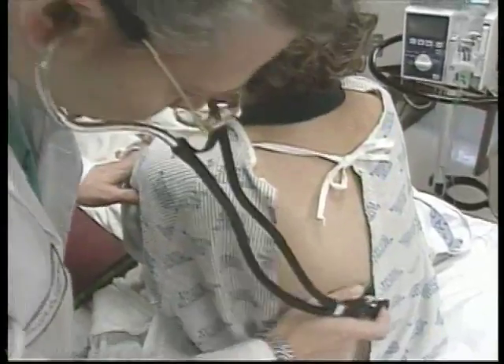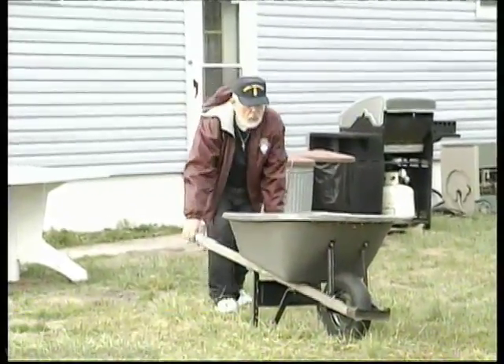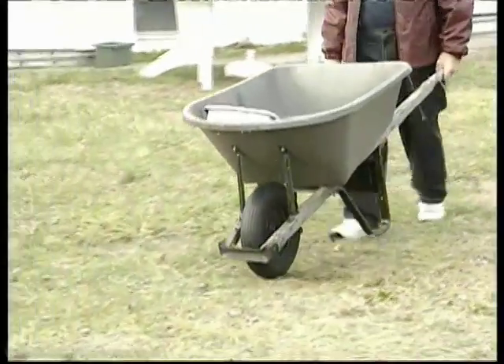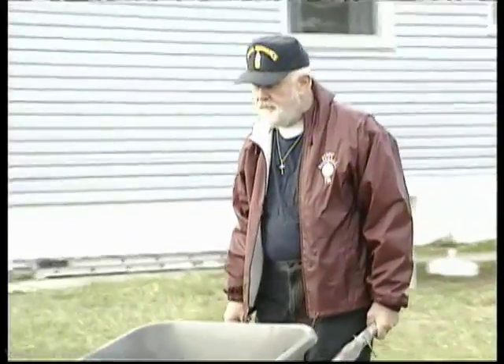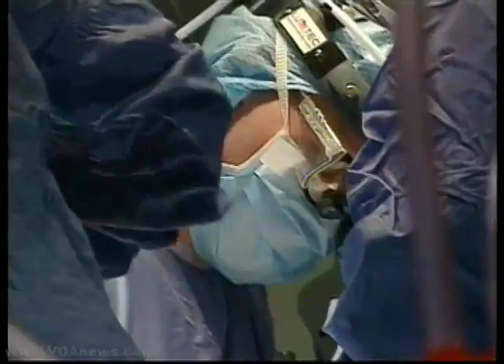The study found that after six months, patients who had undergone deep brain stimulation improved their muscle function by an additional four and a half hours, compared to those who had standard treatment. The researchers did find a higher rate of infection and other complications in those who had the surgery.